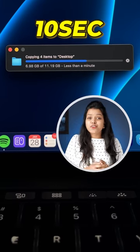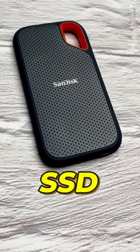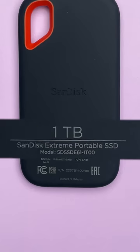With 10 GB of data, it has been transferred within 10 seconds. Is it a shocker? Yes, in this case. This is a portable SSD. It has 1 TB of storage.